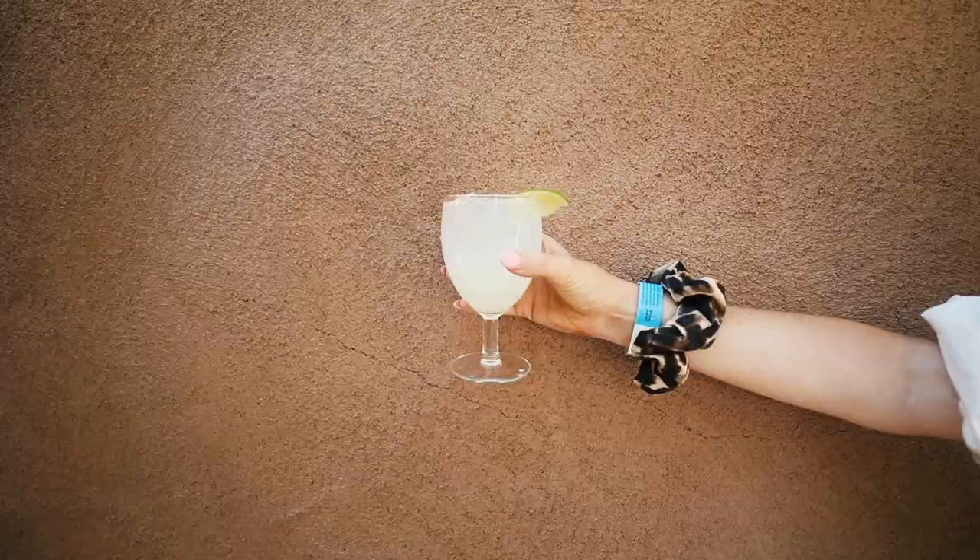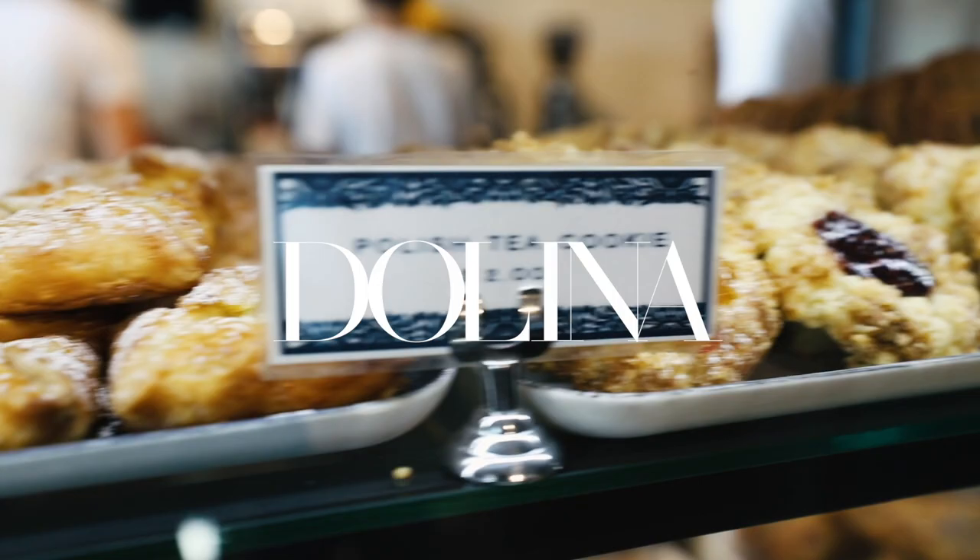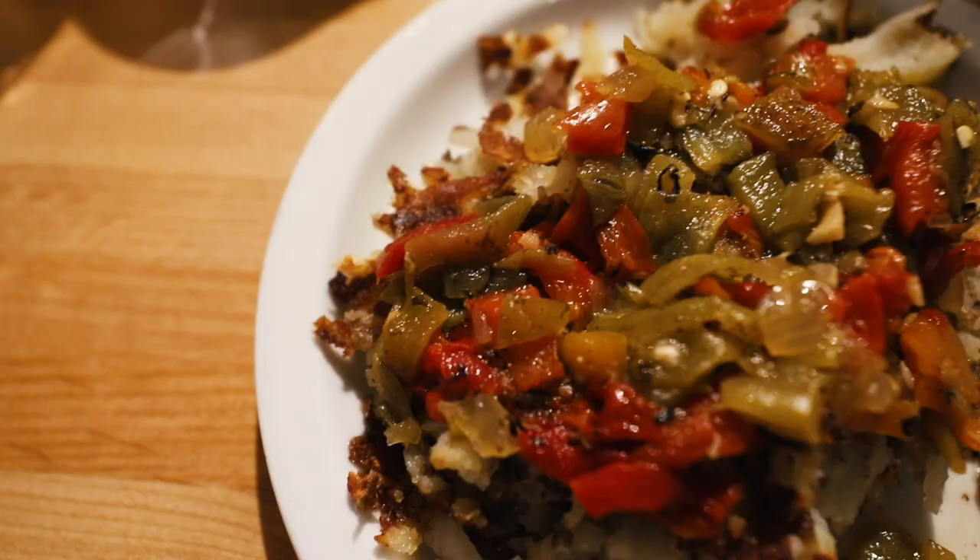Santa Fe has the Margarita Trail — you can try like 45 of the best margaritas in the world. Also check out Dolina for brunch; they have a huge selection of pastries and chilies, which I obviously had to get on my potatoes.